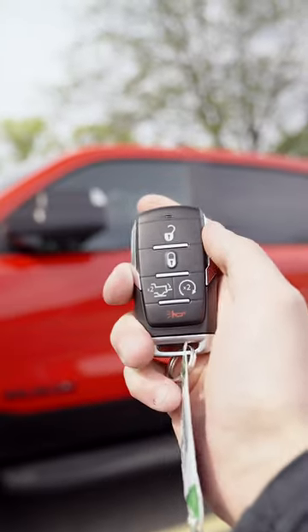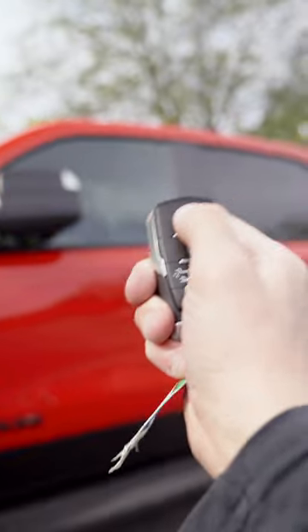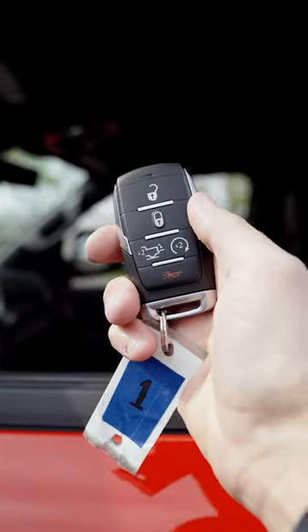The same thing applies to the Taser DT. Hit unlock six times in rapid succession and the windows will drop — the driver's side as well as the passenger side. Then when you hit lock six times, the windows will go back up again in rapid succession.